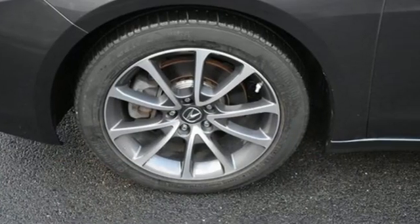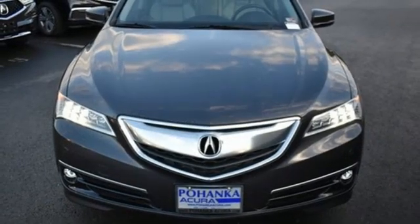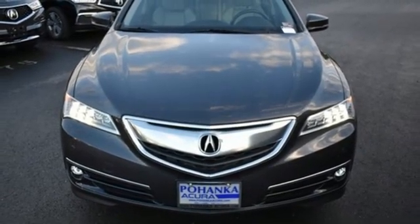Acura has a legacy of innovation. A legacy that continues here. Stop in for a test drive and make it yours today.